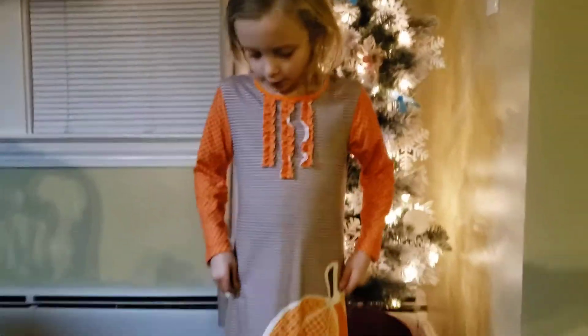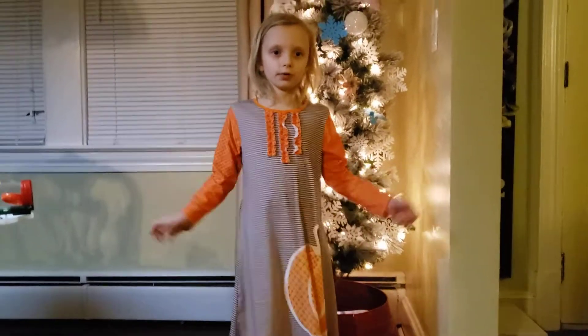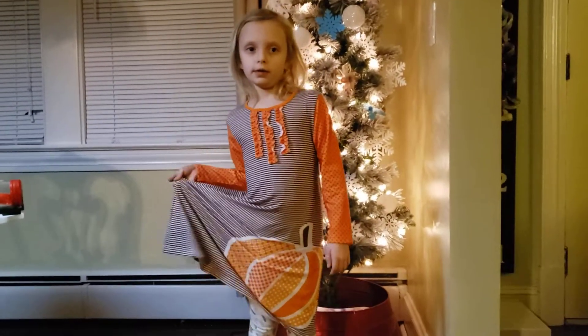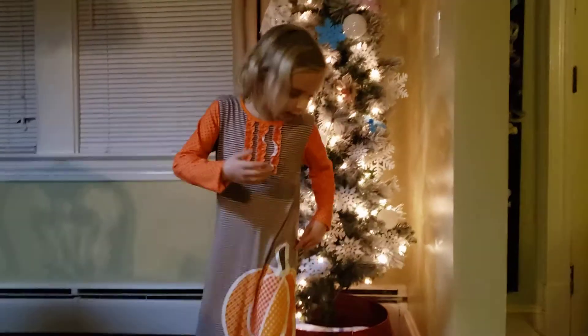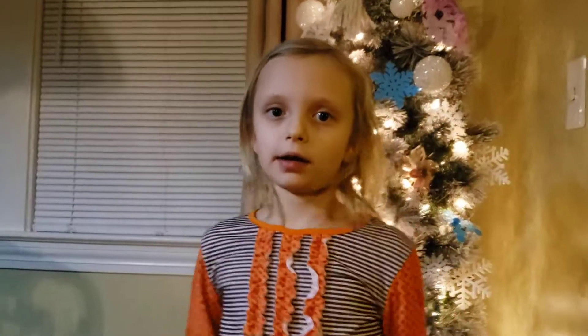Now we are going to be talking about the fall. In the fall, I wear my warm clothes and it's the time for pumpkins. What else happens in the fall? Halloween and Thanksgiving. And Halloween is the best because you get tons of candy.